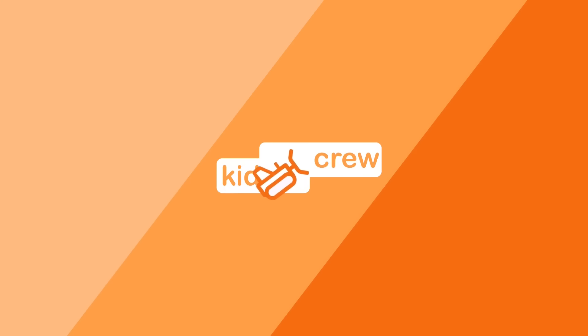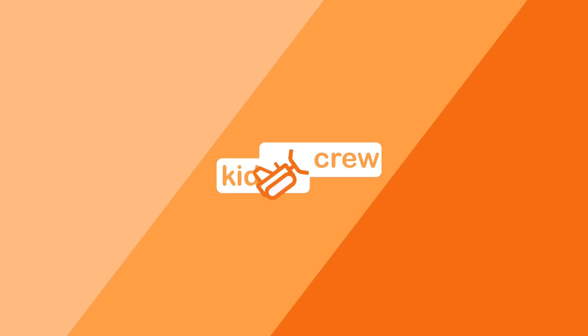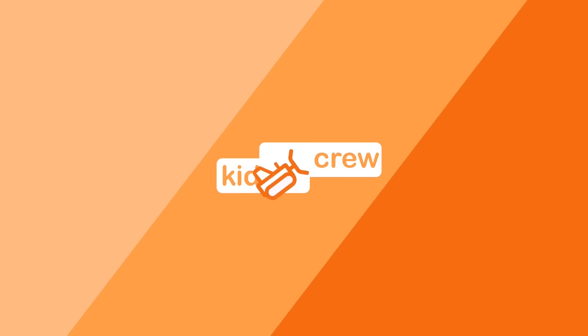All we had to do to make the playhouse so fun was put it on a trailer! Thank you for watching Kid Crew — please be sure to like and subscribe.